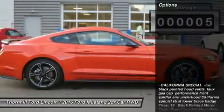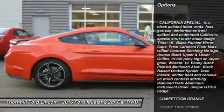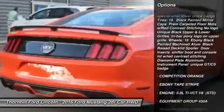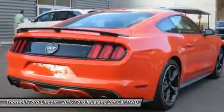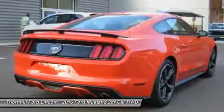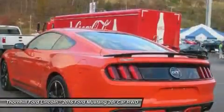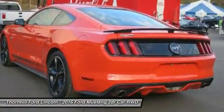Three engines are available to choose from, including a 3.7L V6 delivering 300 horsepower and 280 pounds FT of torque, a 2.3L EcoBoost engine delivering 310 horsepower and 320 pounds FT of torque, and the powerful 5.0L V8 with 435 horsepower and 400 pounds FT of torque.